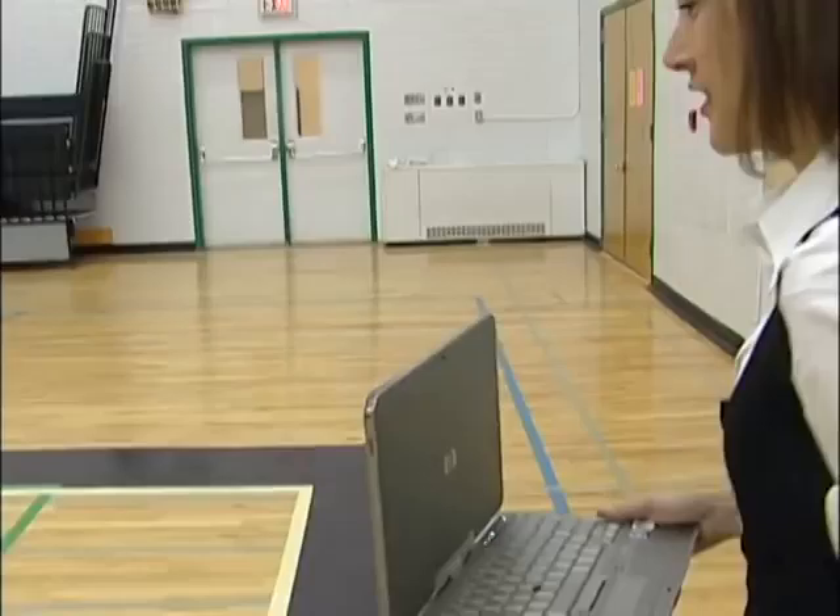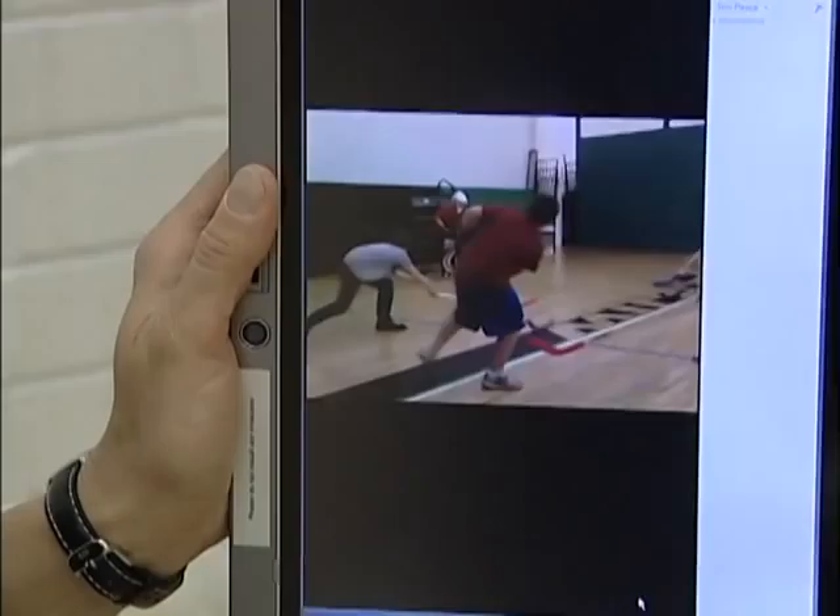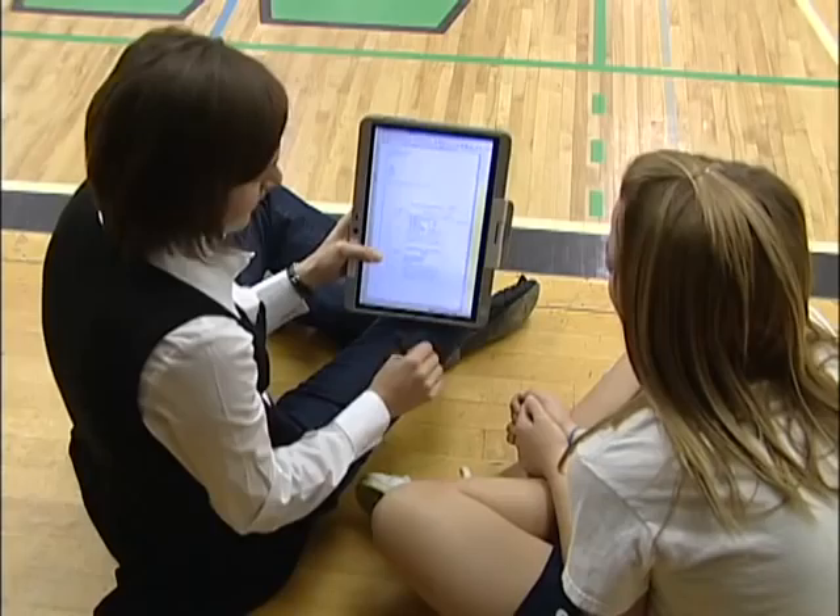In the gym, phys ed teacher Tara Orser-Cubic uses her tablet to videotape classes. She can then replay the video for students and discuss their performance right then and there. She also uses it to record her updates and assessments of student achievement.